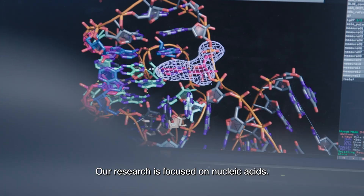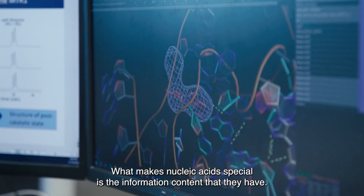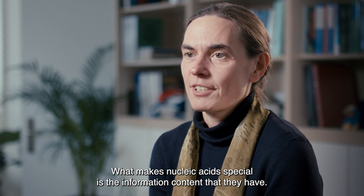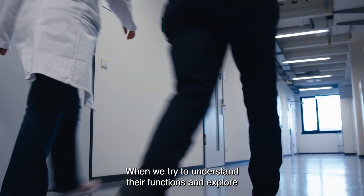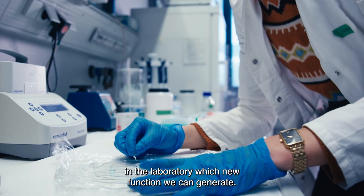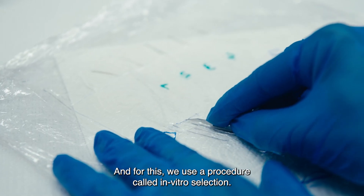Our research is focused on nucleic acids. What makes nucleic acids special is the information content that they have. We try to understand their functions and explore in the laboratory which new functions we can generate. And for this we use a procedure called in-vitro selection.